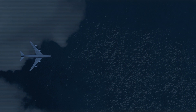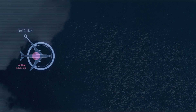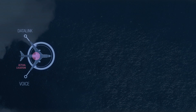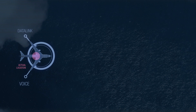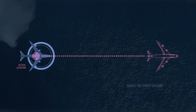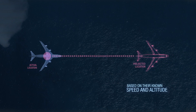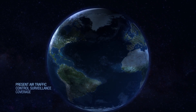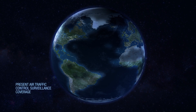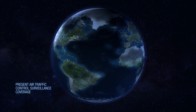As they transit the ocean, aircraft provide position reports of their actual locations, either through data link or voice. Air traffic controllers use those position reports to monitor and manage traffic in the airspace. The aircraft track is then projected based on their known speed and altitude until the next position report is received. This highly structured environment provides little flexibility for pilots to request changes to altitudes and speeds or make adjustments to their route. But that is all about to change.